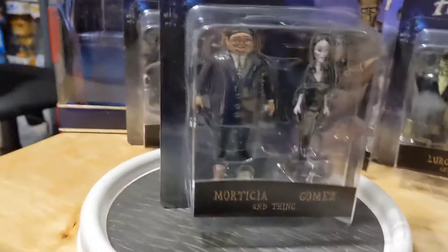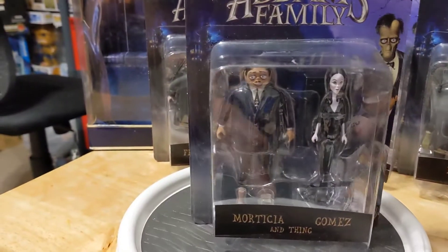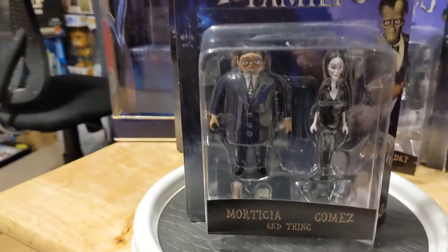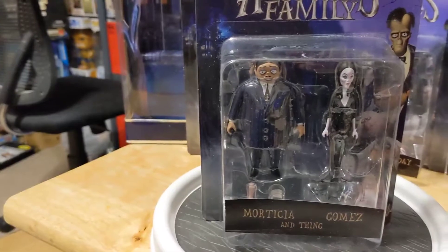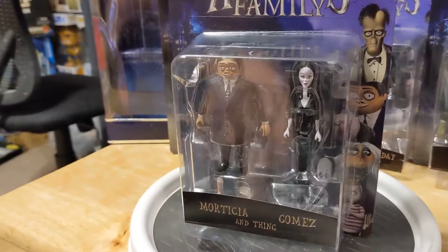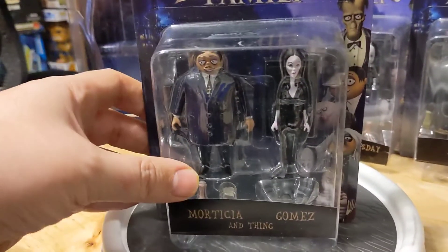So they come in two packs. In this pack you get Gomez and Morticia. Each pack comes with a thing, and it comes with stands to hold Morticia up, I guess. These are cool little figures. They're not 3.5 inches — they're slightly smaller than that. I wish they would have been scaled more with Star Wars figures and stuff.